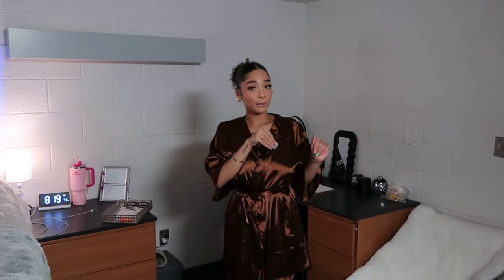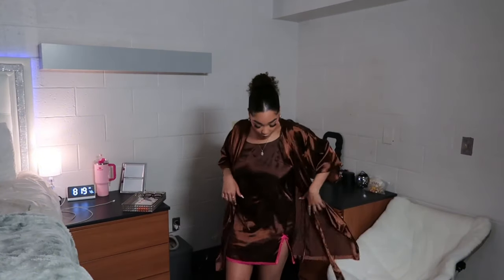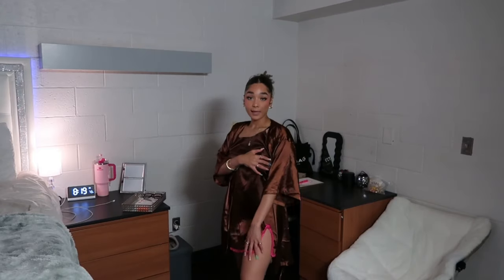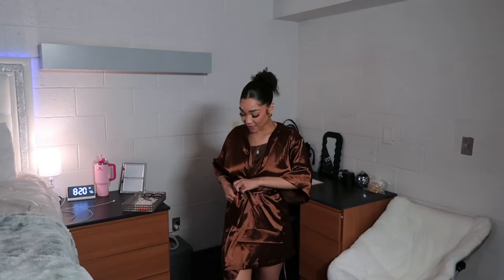When you undo the robe, you have the nightgown that goes with it — it has little pink accents, a pink bow, and some pink lace around it. Really cute and unique. It's so silky and comfortable to just chill and do your makeup in. It's just so comfy and cozy.